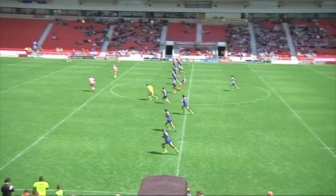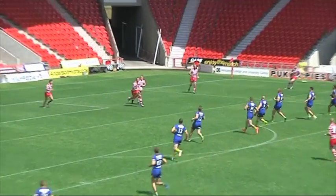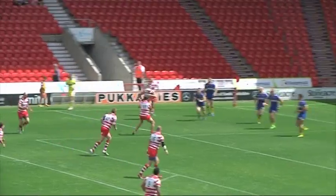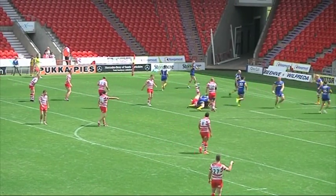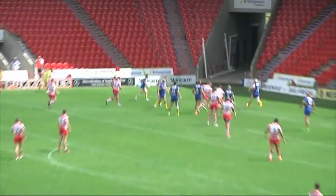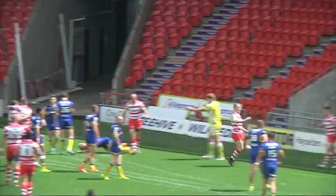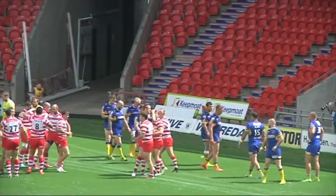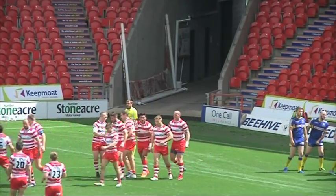Tom Carr for Doncaster gets the game underway as the kick-off finds Mitch Carlane who brings it back. Carlane thought about passing the ball to Dane Manning on the last tackle for Halifax. Benke dabs a little ball through and Dane Manning is on hand to score. Halifax opened the scoring with a lovely kick from Benke, and Dane Manning was there to touch down for the opening points.